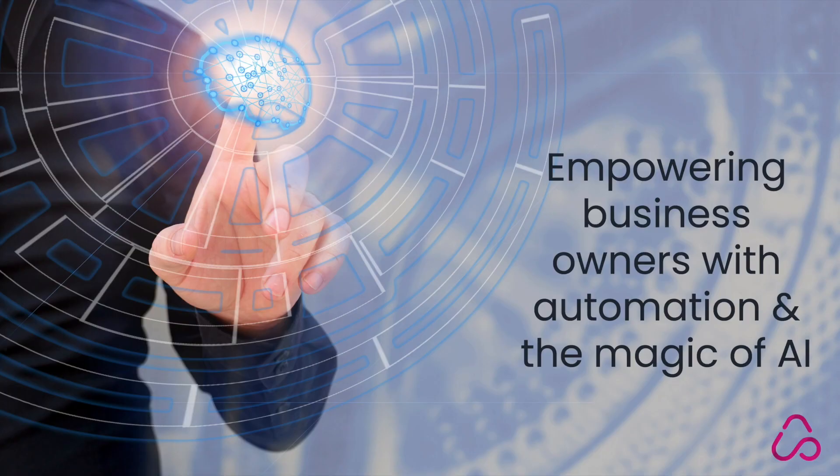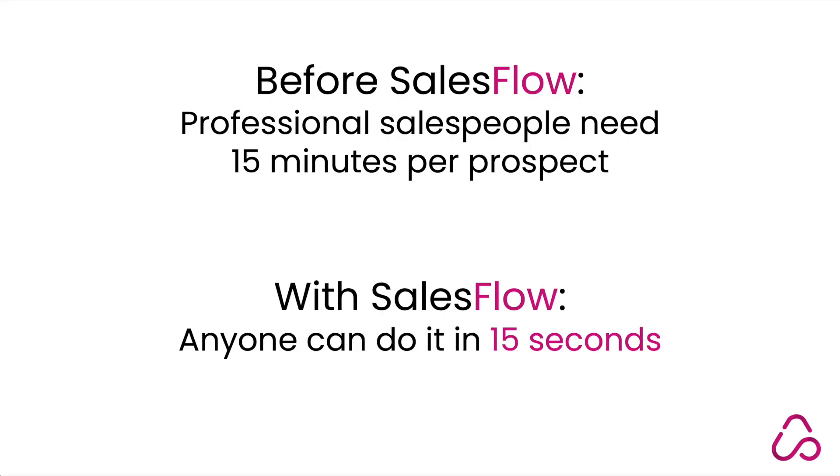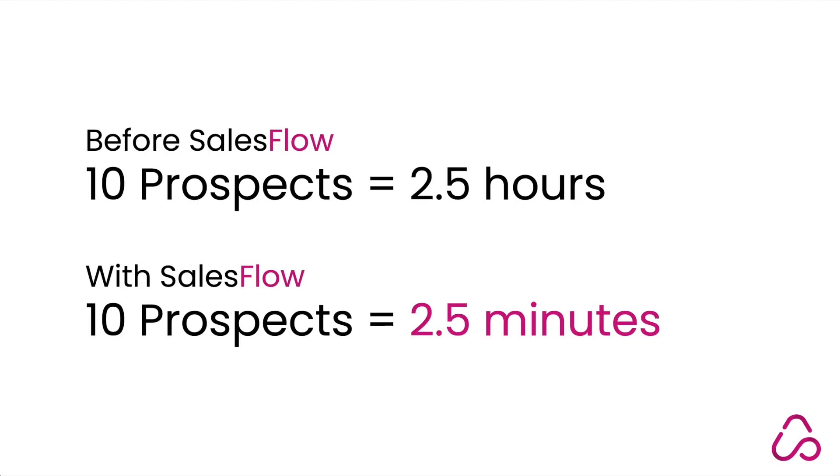Introducing Sales Flow — empowering business owners with automation and the magic of AI. Before Sales Flow, professional salespeople need 15 minutes per prospect. With Sales Flow, anyone can do it in just 15 seconds.